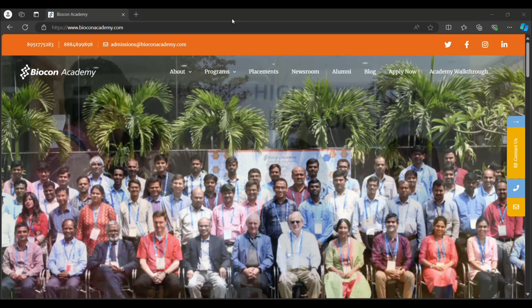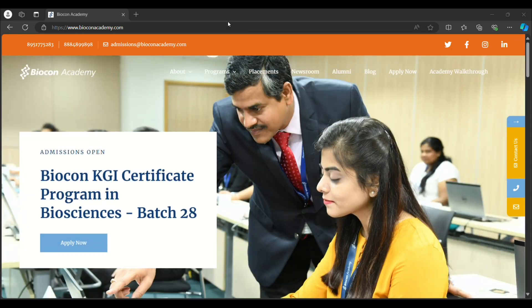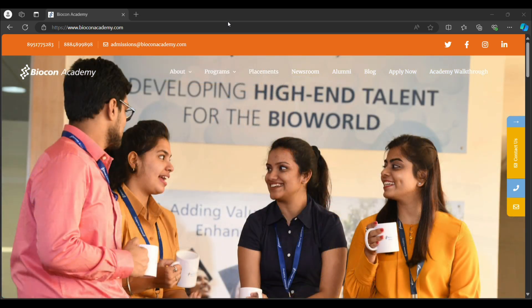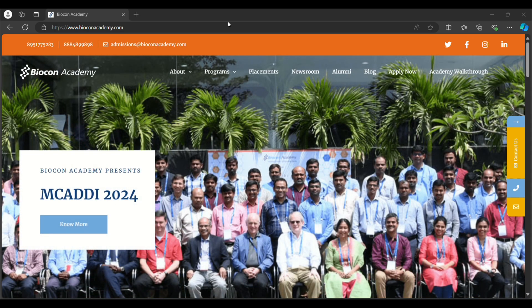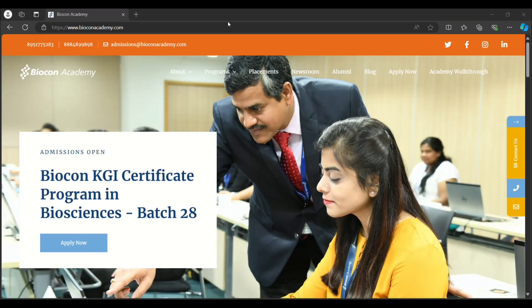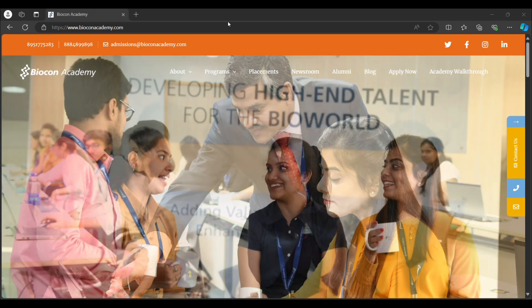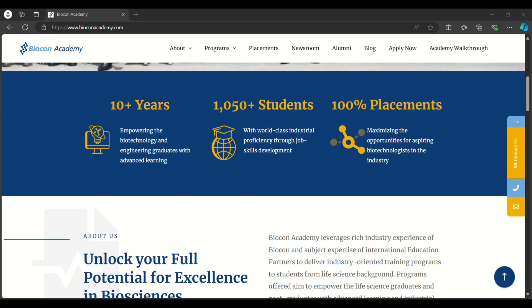There are six types of courses available in Biocon Academy. To apply, go to your browser and type 'Biocon Academy' and open the first page. Biocon Academy aims to bridge the gap between academic education and industry requirements, creating a skilled workforce for the biotechnology and pharmaceutical sectors. They provide hands-on training and certification programs for students, professionals, and faculty members. They also collaborate on R&D projects fostering innovation and entrepreneurship. They have been running for 10+ years with 1,050 students and a track record of 100% placements.